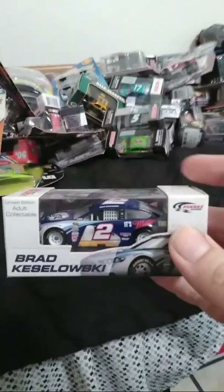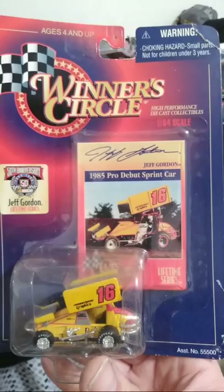Here's a Brad Keselowski — this is a car that I got from Texas as well. I got another Great Clips hat from Texas, but I wore it too much, unfortunately. That was pretty stupid of me. Here's a Jeff Gordon 1985 Pro Debut sprint car. This was a neat find — I was really happy to pick that up.